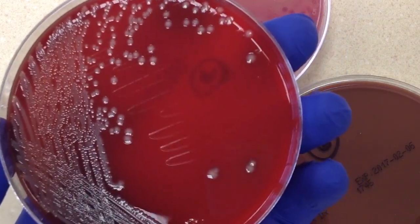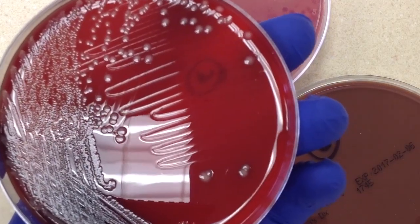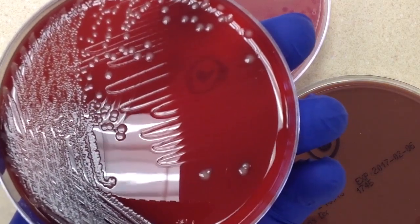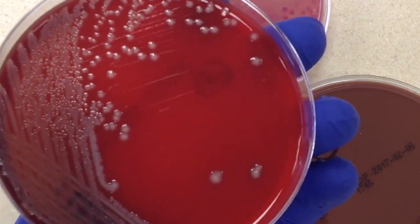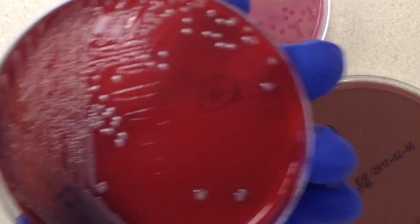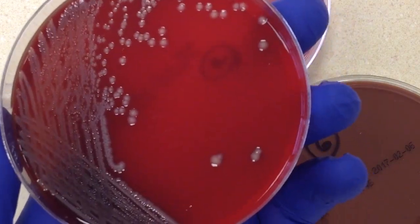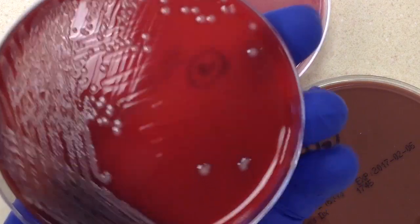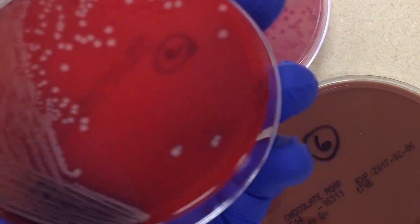This particular specimen type — we wouldn't expect normal flora. Sometimes with blood cultures as well, in order to collect the specimen you have to go through the skin with a needle, so it is possible to pick up contamination. But this is a sterile body site, a sterile body fluid — we wouldn't expect any kind of normal flora. So, this looks like one colony type, just these grayish colonies.